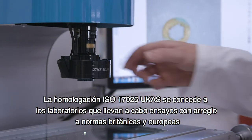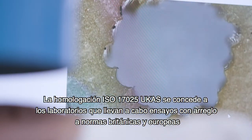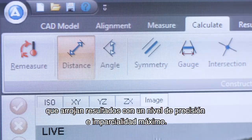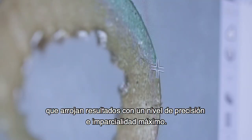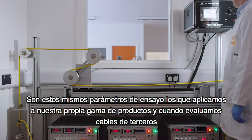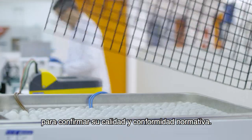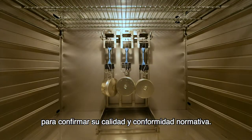ISO 17025 UCAS accreditation is awarded to laboratories testing to British and European standards, delivering results of the highest degree of accuracy and impartiality. It's these test parameters that are applied both to our own product range and when assessing third-party cables, providing confirmation of both quality and compliance.